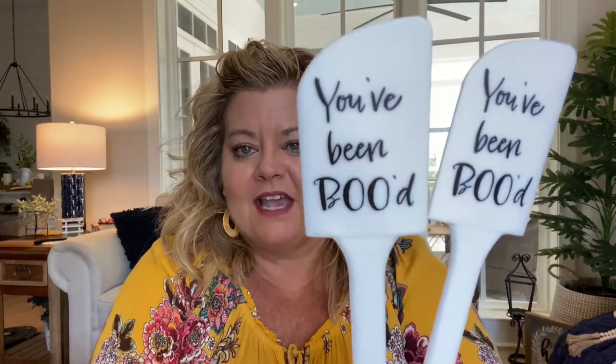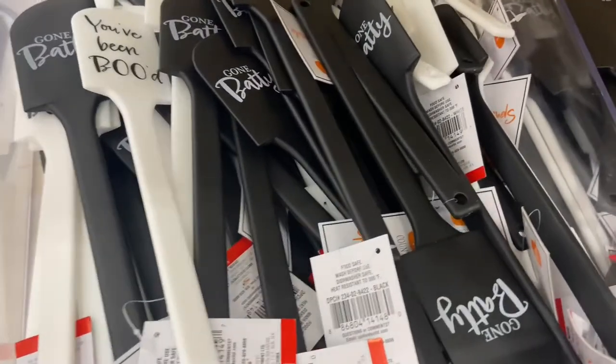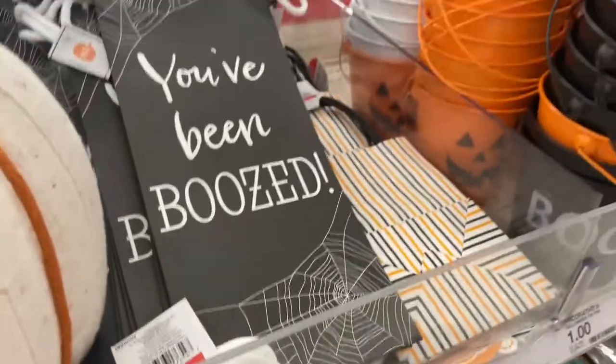Then I picked up a couple of these little shadow box pieces for Halloween — they were a dollar each. Also to be added into the boo package are these two spatulas that say 'You've Been Booed.' I thought those were cute too, and those were a dollar each. They have a black one as well that went along with the whole Halloween theme. Finally, I found these koozies that say 'Booze' on them — also a dollar each — and those will be for booing the neighbors.